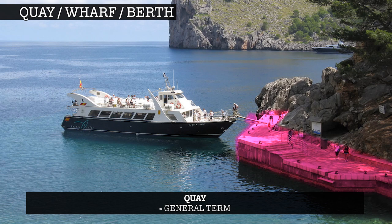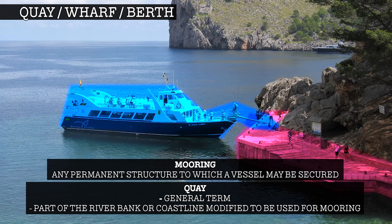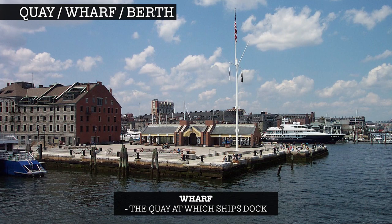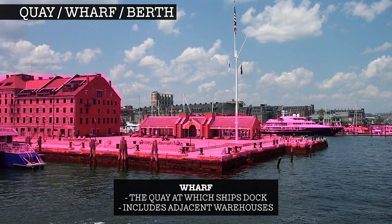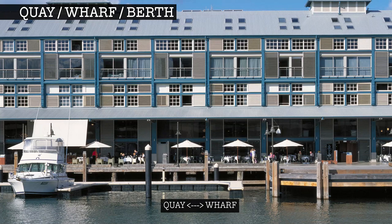A quay is a general term for a part of the riverbank or coastline that has been modified so that it can be used for mooring and for the loading and unloading of goods and passengers. It is situated parallel to the shore and built solid. A wharf is the quay at which ships dock in a port or terminal, as well as the adjacent warehouses in which goods are stored before loading or after unloading. A quay is more or less synonymous with a wharf and the two are often used interchangeably.